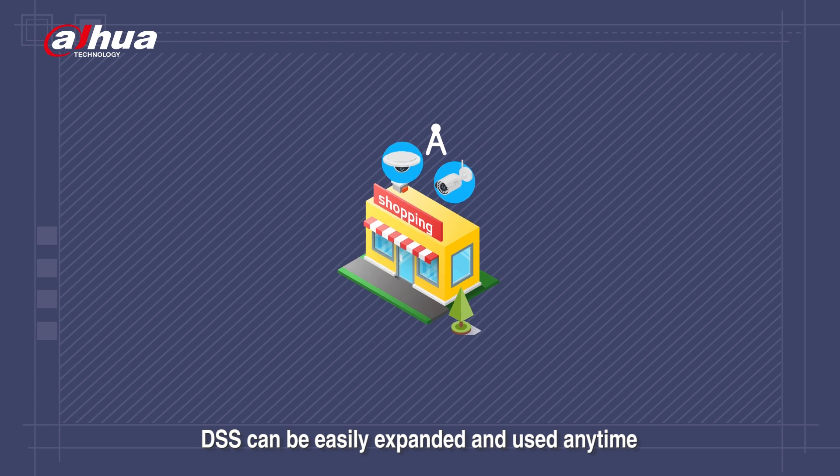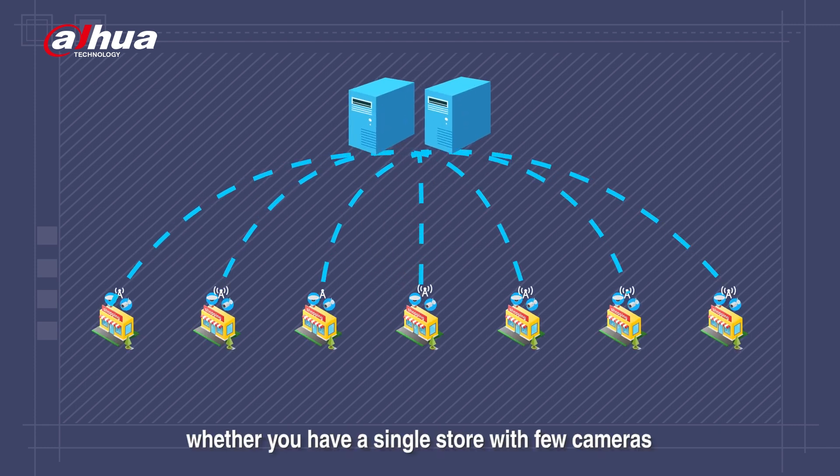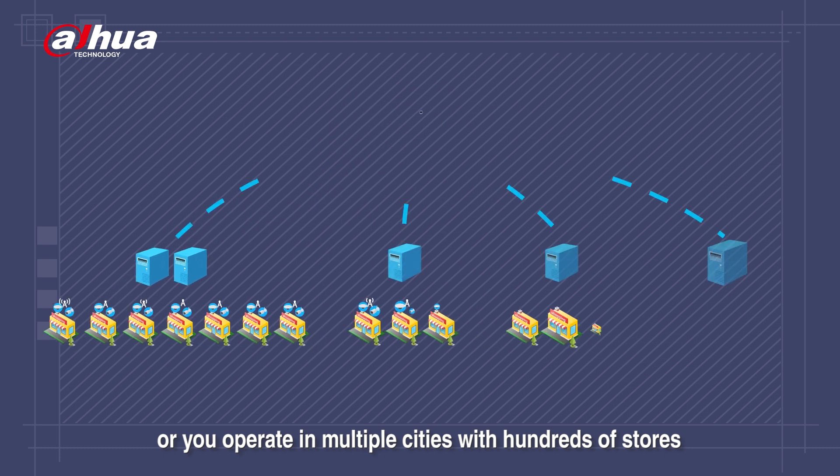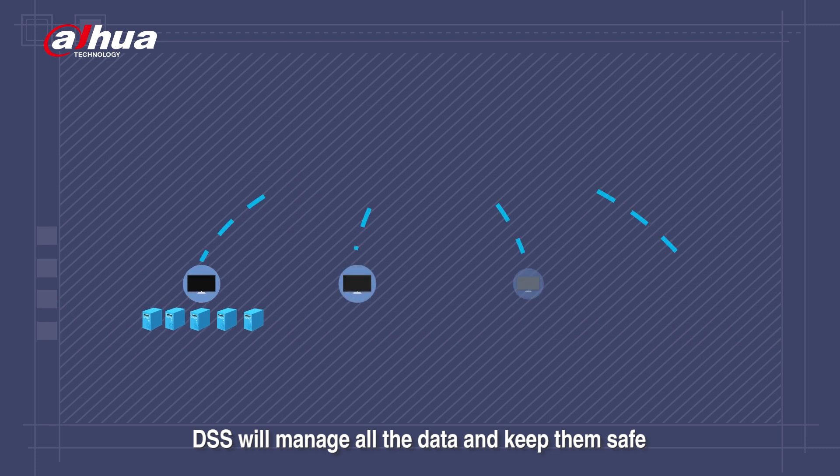DSS can be easily expanded and used any time. Whether you have a single store with few cameras, or you operate in multiple cities with hundreds of stores, DSS will manage all the data and keep them safe.